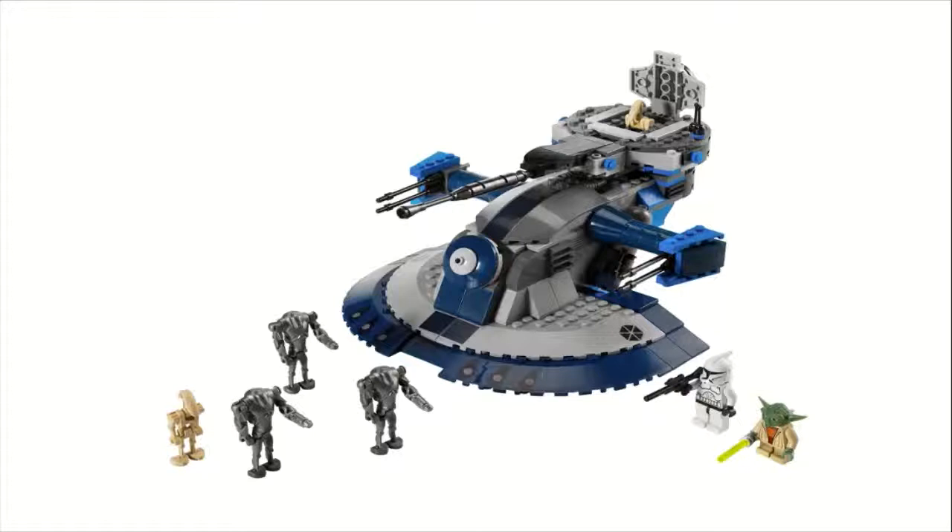Personally, I really prefer the blue-colored AAT as opposed to the tan ones used in the prequels. I really like how the darker gray and dark blue work well together. I think they executed the AAT very well and made it an appropriate size. The early AAT in the tan color scheme from 1999 or 2000 was a little small. The combination of the size, the minifigures, and the playability — you have guns on the side and a little cart you can pull out of the back — makes this a great all-around set, and that's why I put this one at number 8.